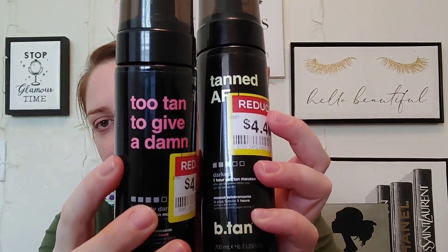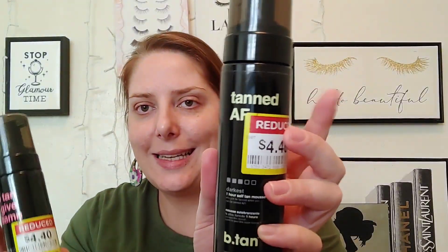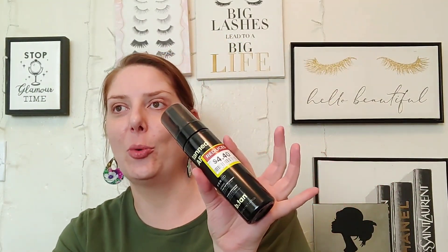I also want to mention the B-Tan Tanned AF, which is a shade less — it's three out of five darkness level, while the Too Tan To Give A Damn is four out of five. This would be a great transition shade when you're going from super dark down to your early fall color. This did get pretty dark, and it's really, really good as well.